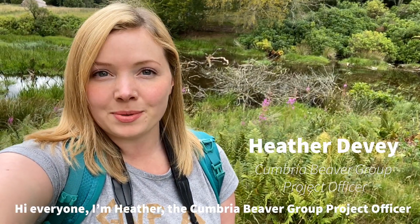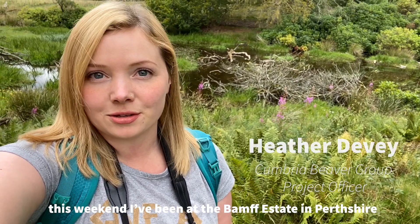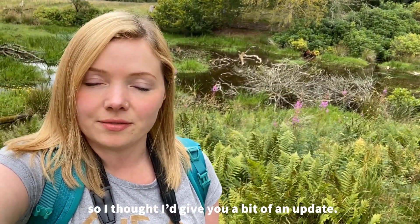Hi everyone, I'm Heather, the Cumbria Beaver Group Project Officer. This weekend I've been at the Bamford Estate in Perthshire and a lot has happened since I was last here in January, so I thought I'd give you a bit of an update.